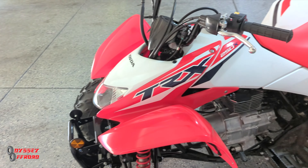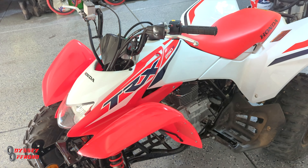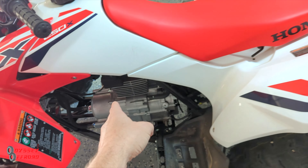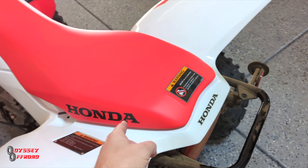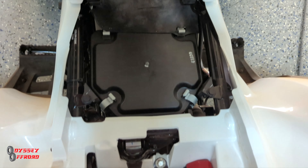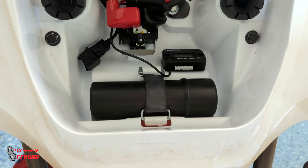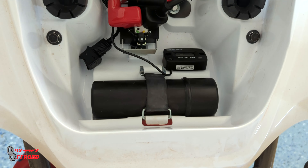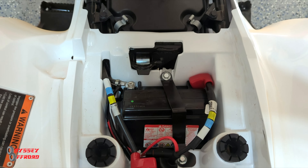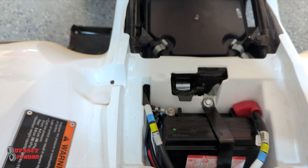We also added an hour meter before we started using it so we can keep track of maintenance. I ran it from the spark plug wire and put it under the seat where the battery is along with the air intake. Everything's nicely accessible under there. It comes with a little toolkit, and now there's also the hour meter. Battery, air box, toolkit, and hour meter — that's what's under the seat.